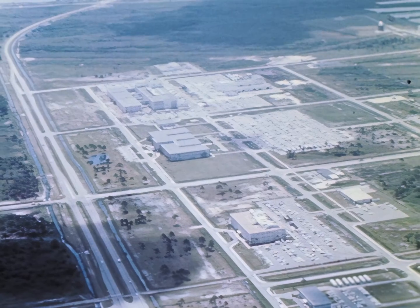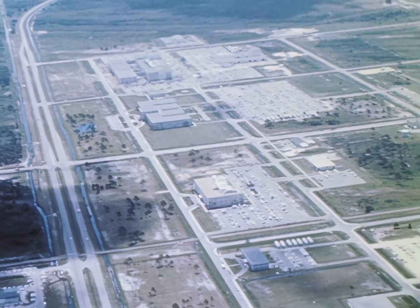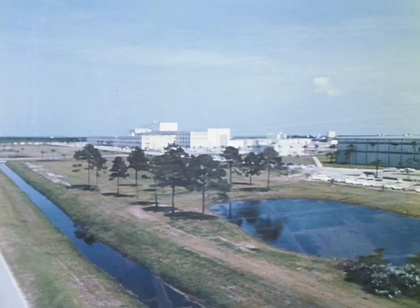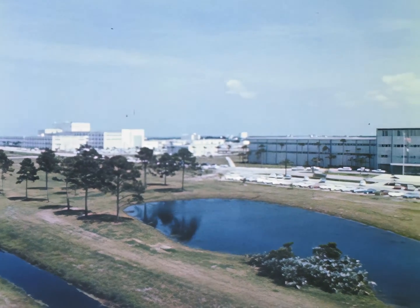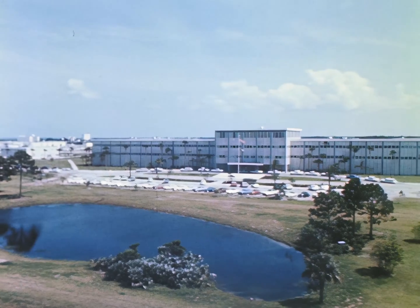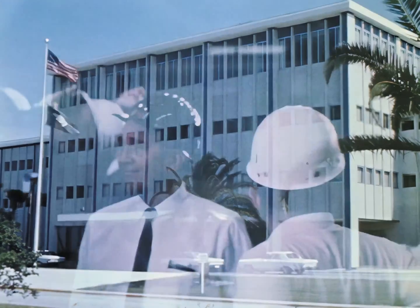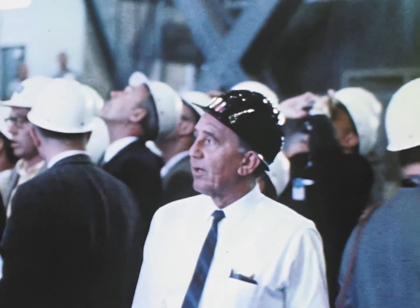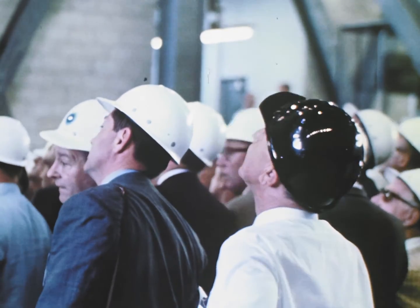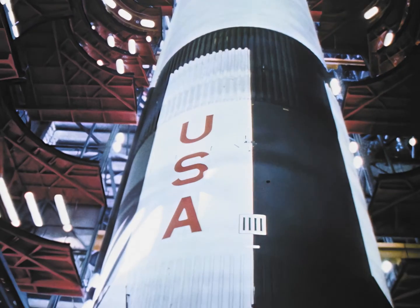Five miles to the south is the industrial area, where a majority of the spaceport's 20,000-man government industry team carry on the numerous activities involved in launching NASA spacecraft. From the headquarters building, Center Director Dr. Kurt Debus and his staff supervise all NASA launches on Cape Kennedy, as well as the heavy-class Apollo Saturn V rockets at the spaceport.